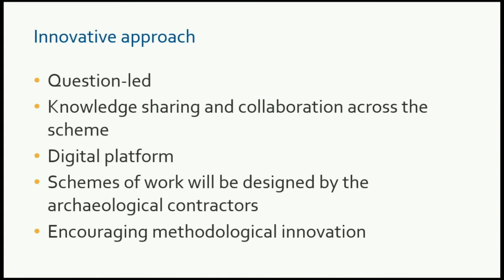Just to talk about the innovative approach: the strategy will be question-led. A series of established research questions will actually drive the fieldwork, the heritage work, the recording work, all the way through the programme — all the works linked back to those questions. We've got something like 49 questions that we've set out so far, so it's quite an extensive amount of questions that we've established.